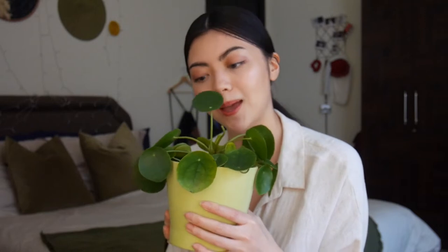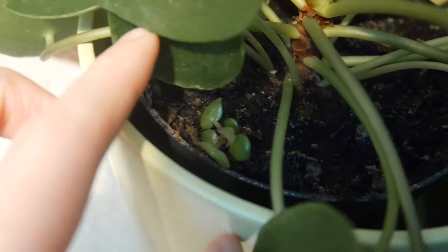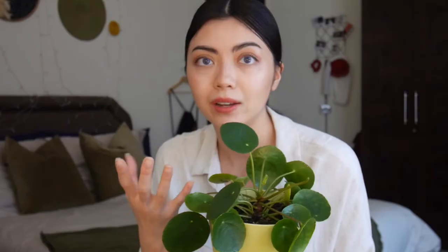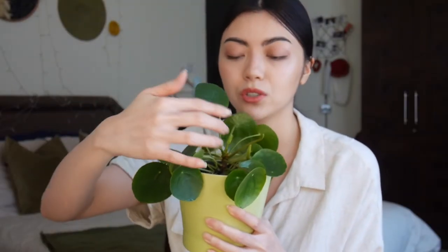The cool thing about Chinese money plants is that they grow little baby plants on the side. It's also called a friendship plant because you can plant those babies into another pot and share them with your friends. This was my number one top wish list plant.